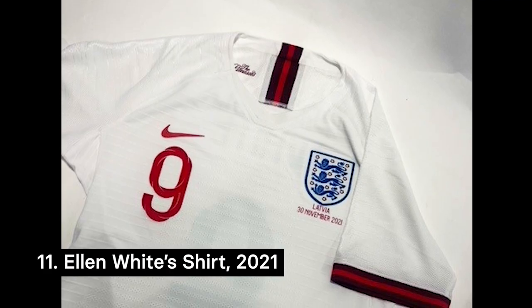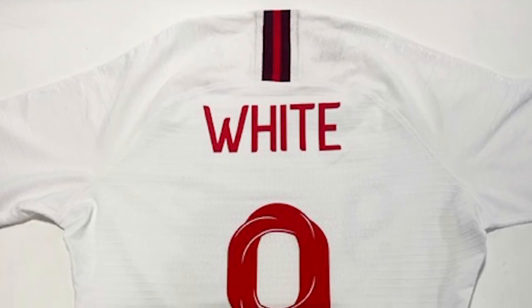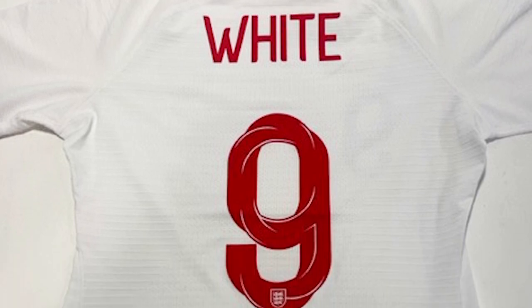Finally, let's look at this shirt belonging to joint top goalscorer at the 2019 World Cup, Ellen White. White made her England debut back in 2010 against Austria, scoring in the last minute to seal England's 3-0 victory. After the 2011 World Cup, White was named England's International Player of the Year for the first time — she would go on to win this award two more times.